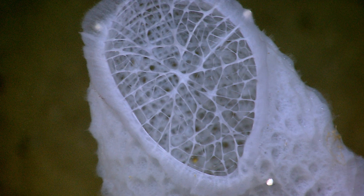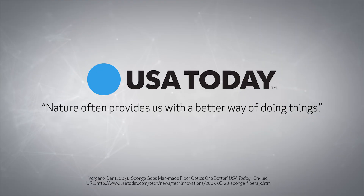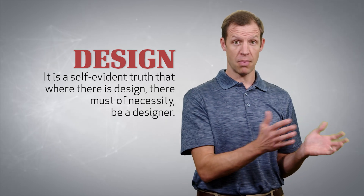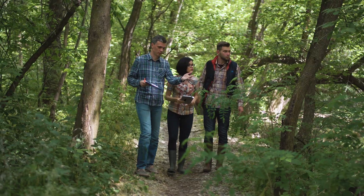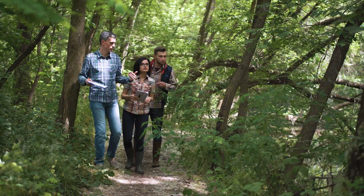This remarkable sponge was featured in an article in USA Today, in which one of the researchers commented that nature often provides us a better way of doing things. It's a self-evident truth that where there is design, there must of necessity be a designer. Where there's a painting, there must be a painter. And those who work in the field of biomimicry — the field in which they study nature and try to mimic or copy the things they see there to invent helpful technology — they freely acknowledge design in nature.